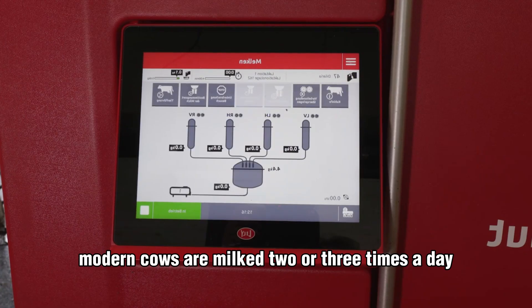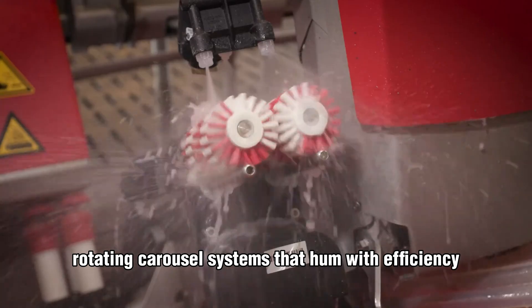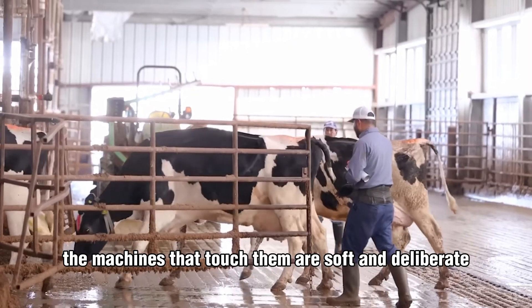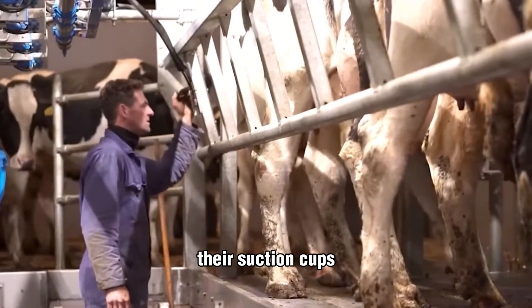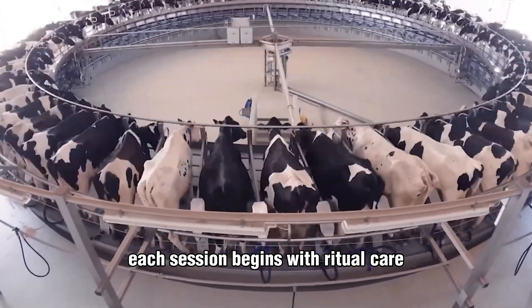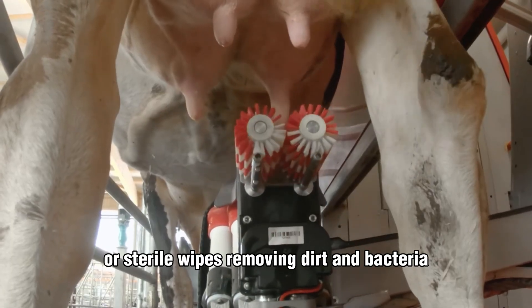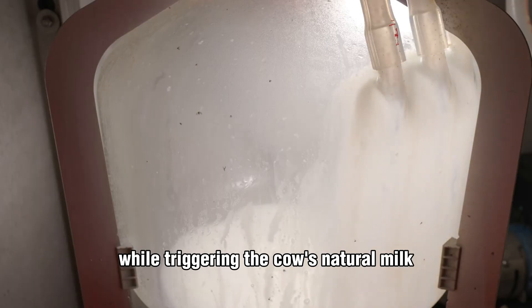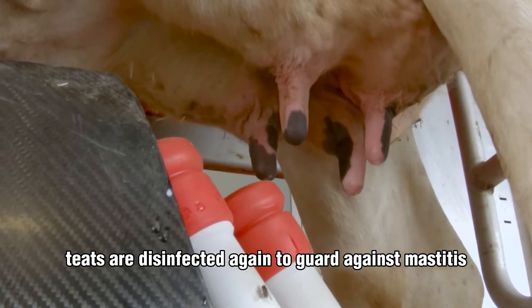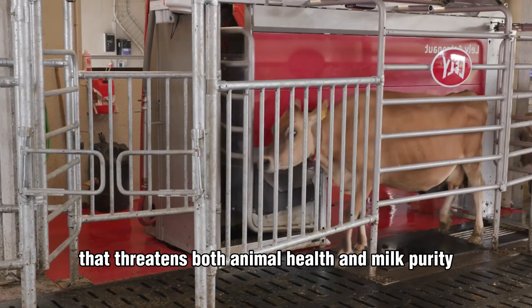Modern cows are milked two or three times a day, stepping calmly into either traditional milking parlors or sleek, rotating carousel systems that hum with efficiency. The machines that touch them are soft and deliberate, their suction cups designed to mimic the gentle rhythm of a nursing calf. Farmers cleanse every teat with iodine-based solutions or sterile wipes, removing dirt and bacteria while triggering the cow's natural milk letdown reflex. Once milking is complete, teats are disinfected again to guard against mastitis.